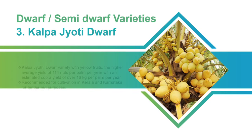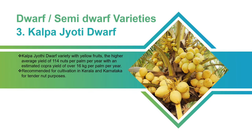Kalpa Jyoti: Dwarf variety with yellow fruits, a higher average yield of 140 nuts per palm per year with an estimated copra yield of over 16 kilograms per palm per year. Recommended for cultivation in Kerala and Karnataka for tender nut purposes.